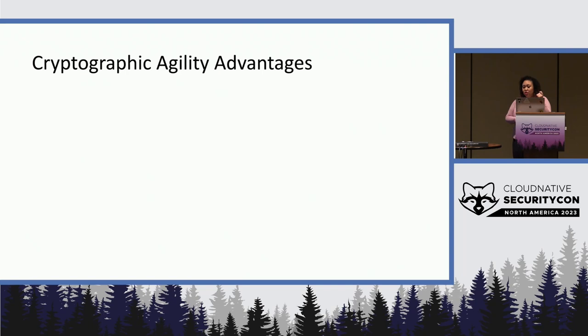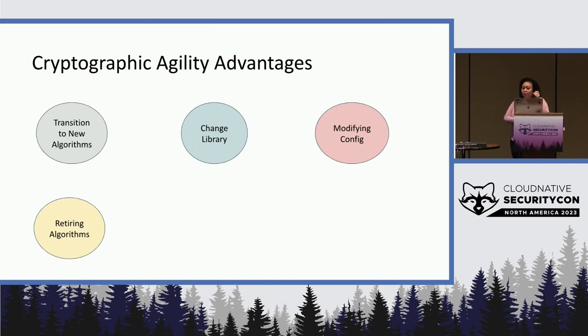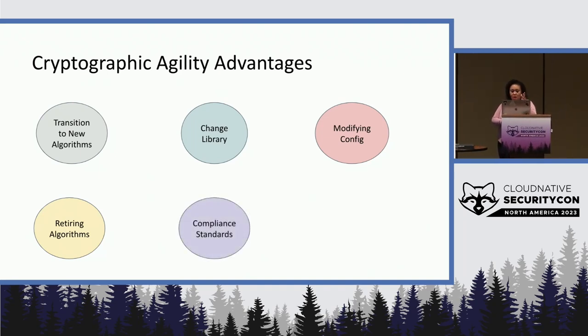So what are the advantages of being cryptographically agile? One is the ability to more easily transition to new algorithms as they have been created. Change your libraries on existing implementations when new features or algorithms have been added. Modify key configuration parameters without having to make adjustments to your architecture. Having the ability to retire and deprecate algorithms without making a significant impact as well.